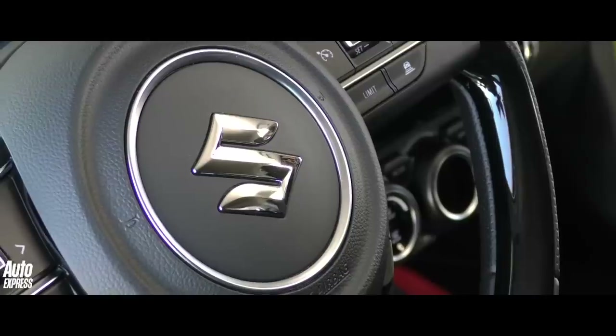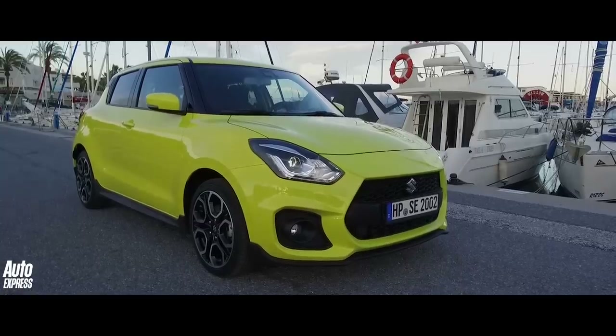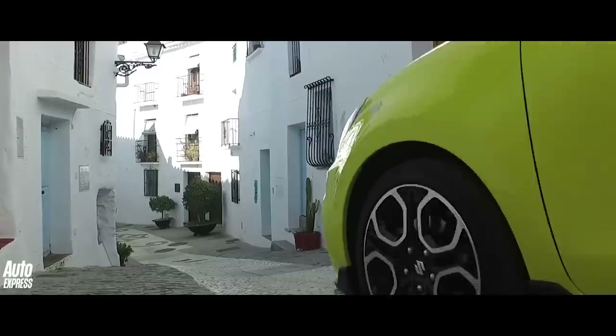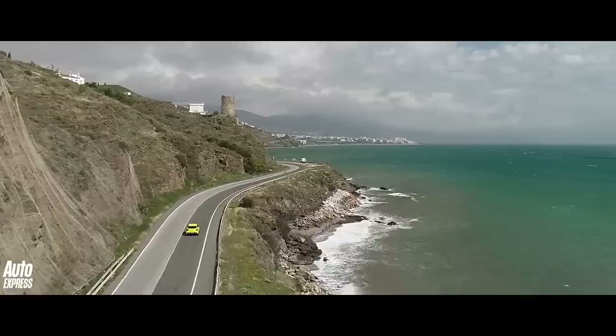The Swift Sport is nicely matured, but with that it's not as involving to drive as before and comes with a steep price tag. With the new Fiesta ST costing only £1,000 more, it seems as though Suzuki has shot itself in the foot. Click the video on the left for a first drive of the new Volkswagen Polo GTI and on the right for a track battle between the Hyundai i30N and Peugeot's 308 GTI. If you liked this video, make sure you subscribe to the channel by pressing the Auto Express logo.